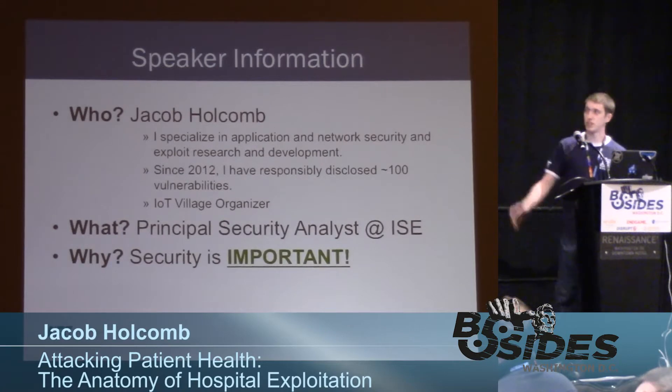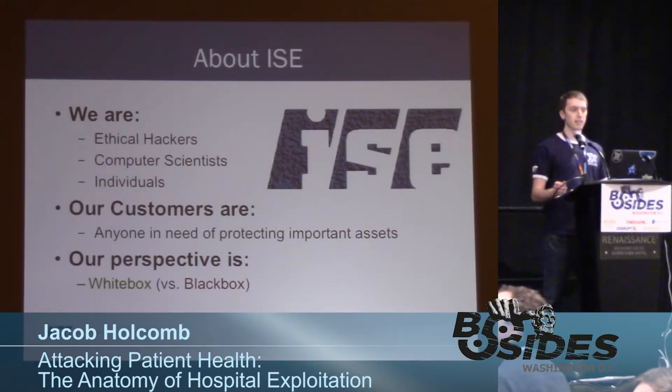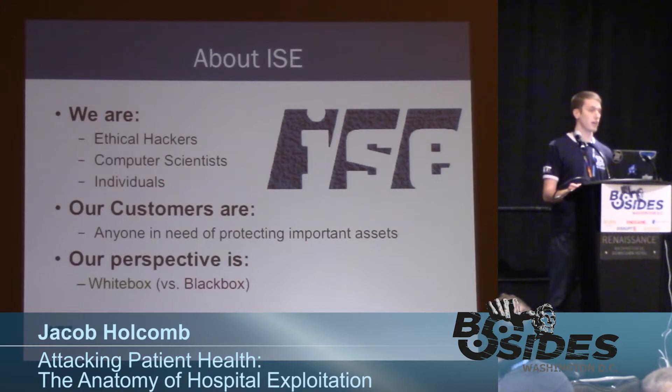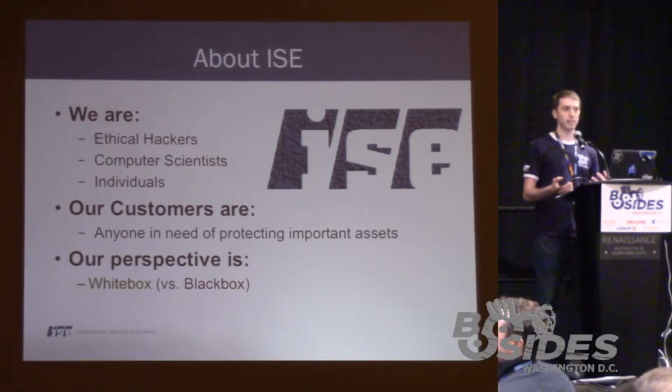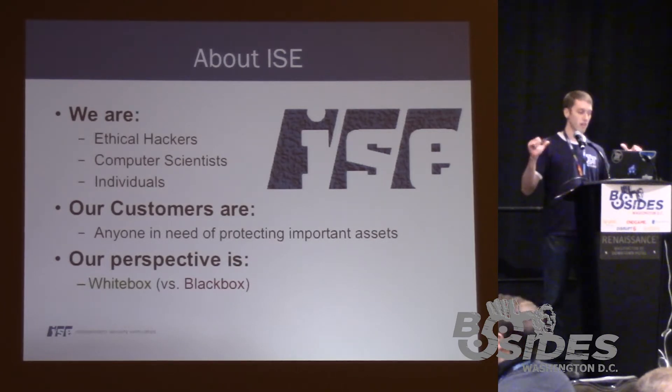And why do I do this? Because security is incredibly important. About ISE — we're a hacking company, simply put. We're computer scientists, hackers, and just individuals who like to break things. That's what we do on a day-to-day basis. Our clients are anybody that is in need of protecting assets — if you have a critical asset that needs to be protected from the bad guys, that's what we're here for.